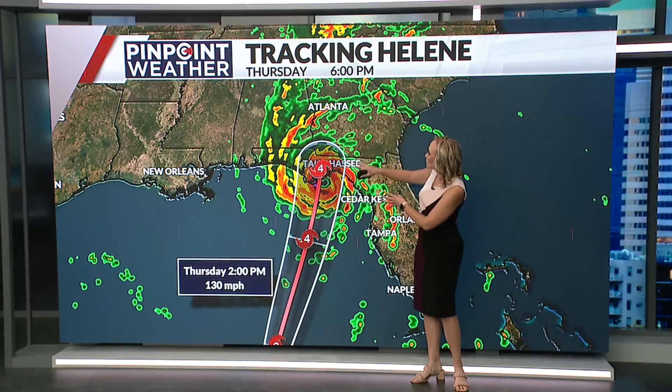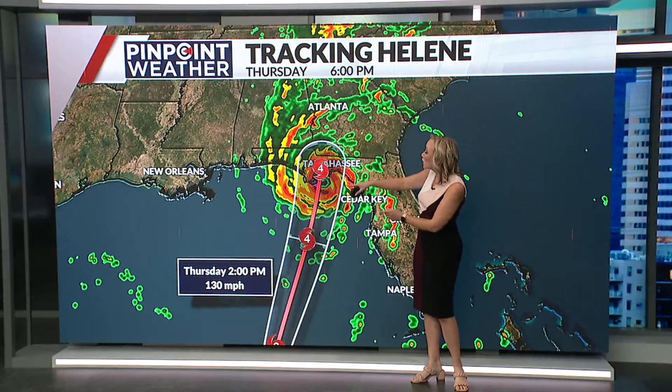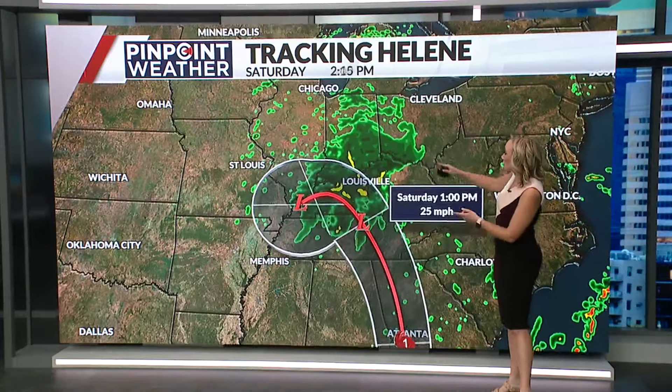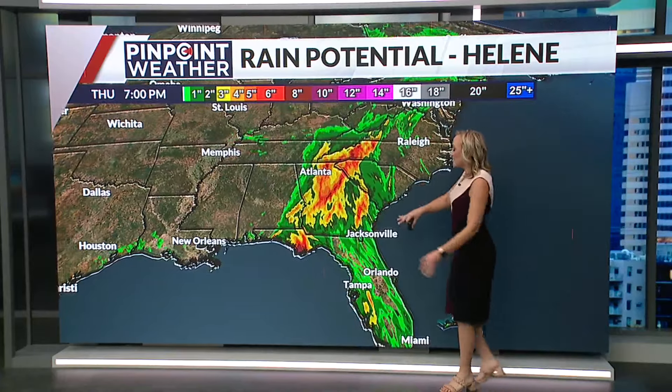Looking closer at Thursday evening, around 6 p.m., that looks like when the eye will be crossing toward Tallahassee, still at category four strength. Then that remnant moisture continues from Friday on into the weekend, pushing farther north and even impacting parts of the Ohio Valley.